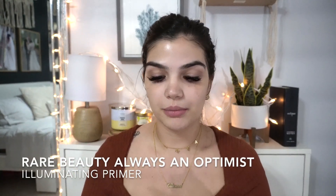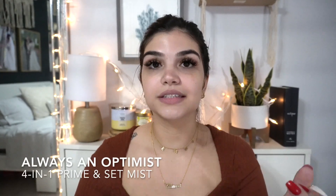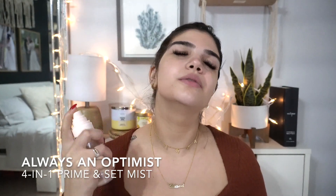So the first thing we're gonna do is prime the face and I always go in with the Rare Beauty Illuminating Primer. I just think it's a wonderful primer and I love it. So let's go ahead and apply that to the face. And the next thing I'm gonna do is spray a little bit of the Always an Optimist spray from Selena Gomez as well.